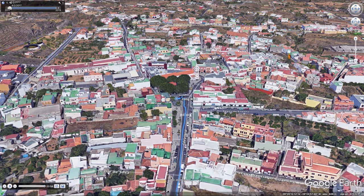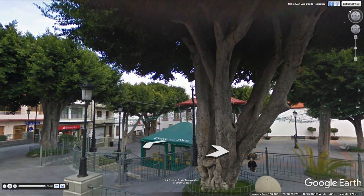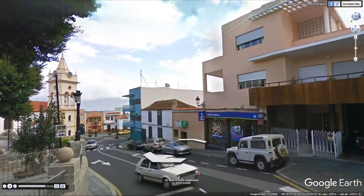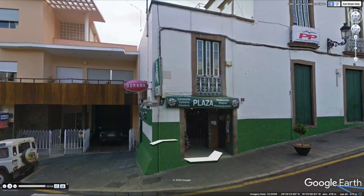We now arrive in Arafo. All that is left is a final stop in Arafo before boarding the coach.